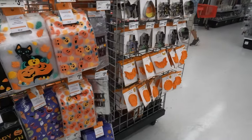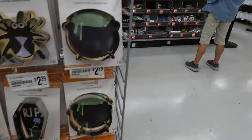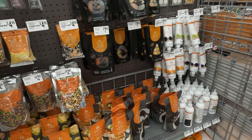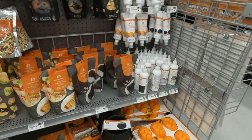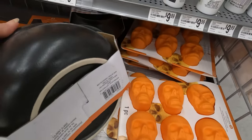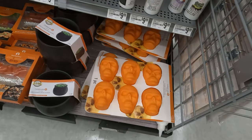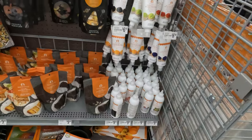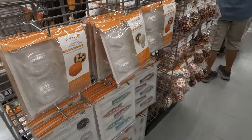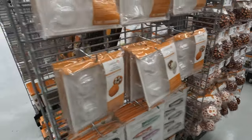And bags for your treats, and cookie cutters. Candies and toppings for your baked goods, and there's a little cauldron — actually that's nice, that's a ceramic cauldron. I like the skulls too. Make some vegan black bean brownies in the skulls, paint them white. Make candy pops — all different kinds of things.